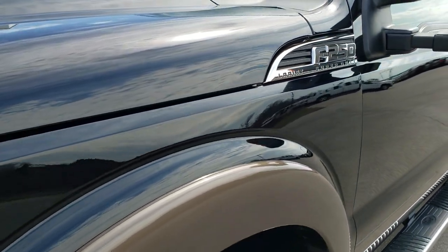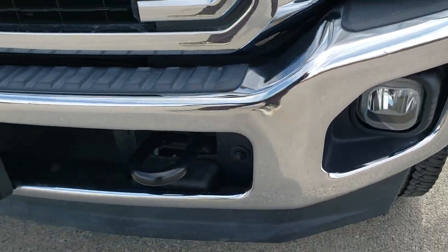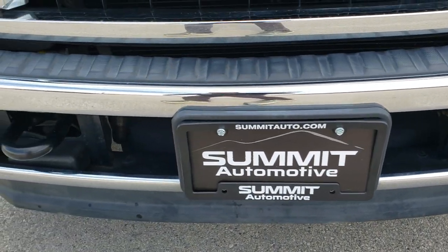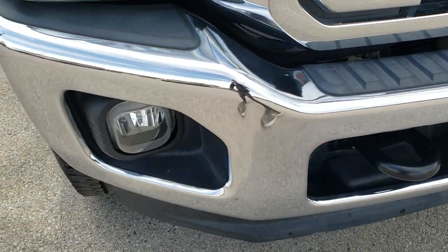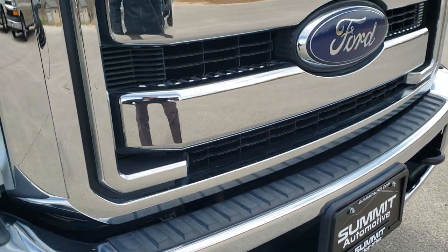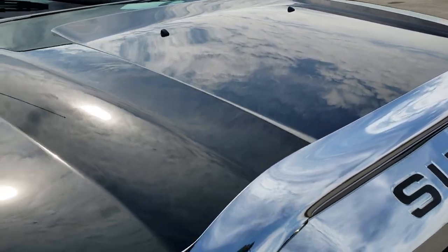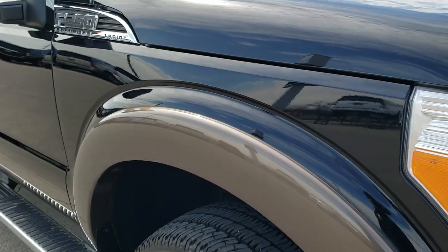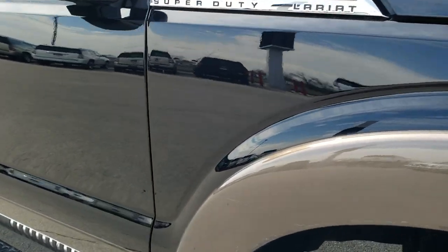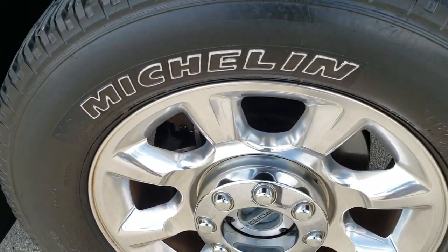Didn't see any dents or dings on that front fender. Headlight lenses are nice and clear. The front bumper is in excellent condition — I didn't see any dents or dings on that, and the lower valence is in nice shape as well. Grill looks good. I didn't see any dents or dings on the hood, and the passenger side fender is in pretty nice shape.